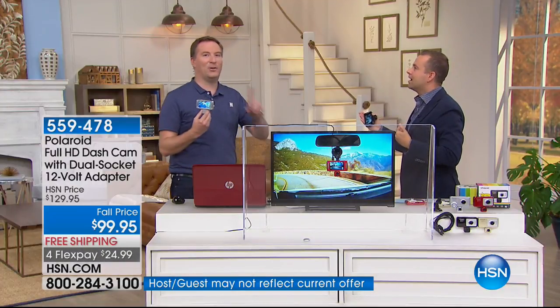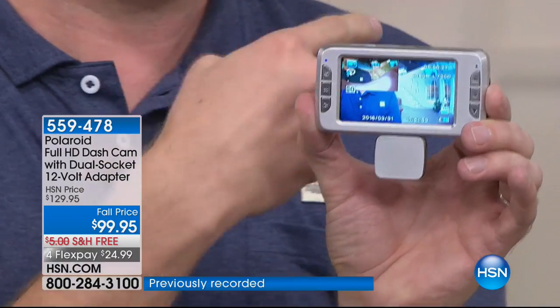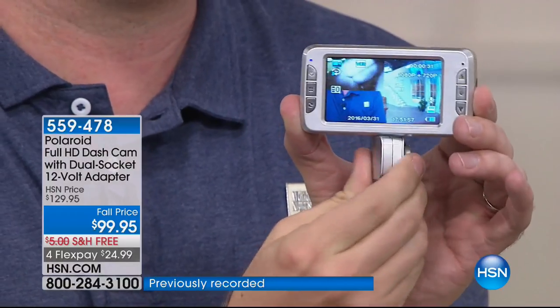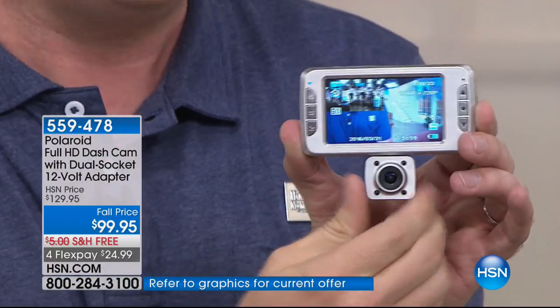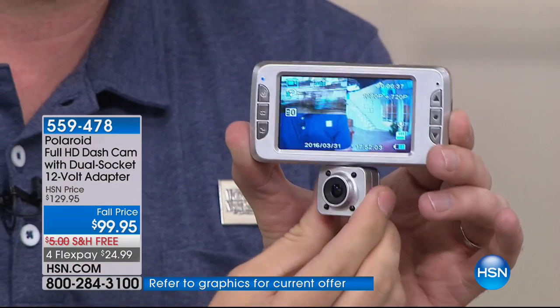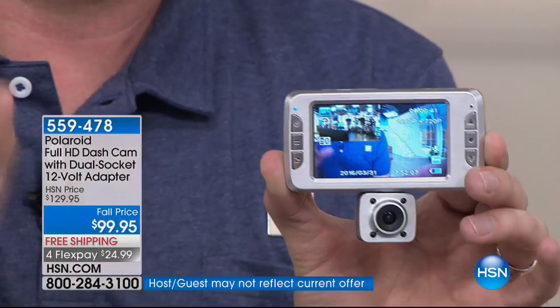This is the next level of dashcam, and definitely a must-have. If you've ever gotten into an accident, we've had dashcams before, but the problem is what happens if you get an accident and someone hits you from the front, but you're only recording in the back. This one, you can record — as I swivel the camera, I can see I'm recording you and I'm recording what's in front of me. I'm now getting 270 degrees of any activity around my car.